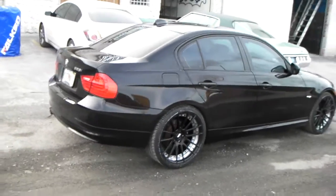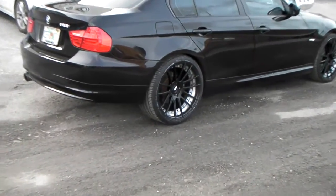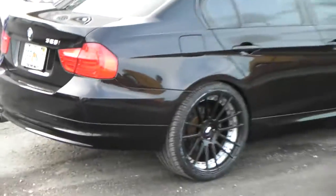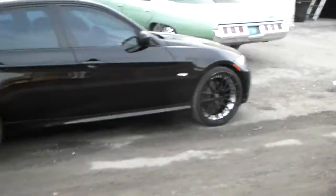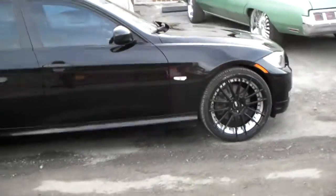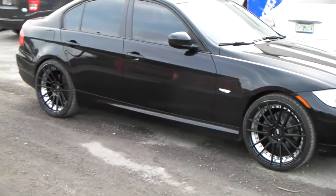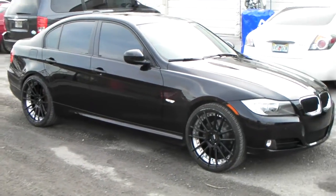It's the 2010 BMW 328i. Great looking vehicle, wheels came out nice. Look at the concave on there — great looking wheel. Give you a good look at it so you can see the concave on there. Great looking wheel. Got them at a good price. They're actually on special right now so call us as soon as possible so we can get you a deal.